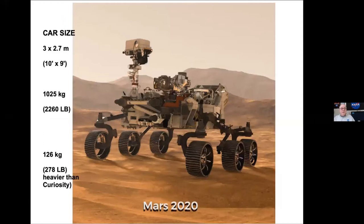It's about the size of a car — three by two-and-a-half meters, that's about ten feet by nine feet. It weighs 1,025 kilograms, that's 2,260 pounds — a full 278 pounds heavier than the very similar Curiosity robot that's on Mars right now.